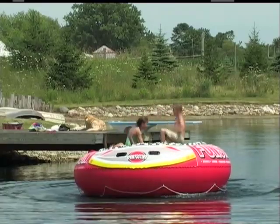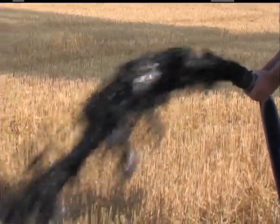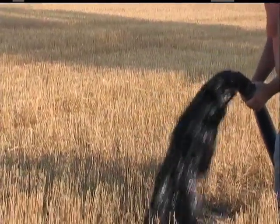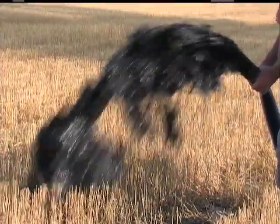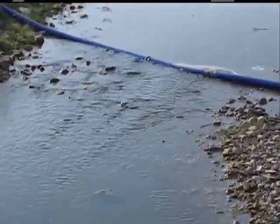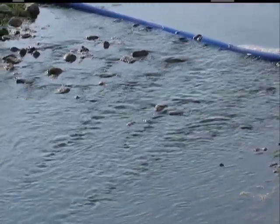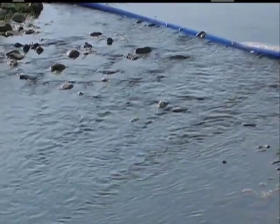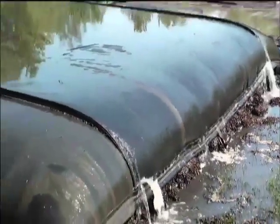SRS is one of the most environmentally friendly processes you can use to get the muck out. With an open discharge, we want it to stay away from the pond so it doesn't bring the sediment right back in, and we have to be careful it doesn't go into any waterways. On an open field, it's so liquid that it disperses over a large area and really helps the fields by getting that organic material into the ground. With the sediment containers, we set them so the water runs back into the pond, and the water coming out is virtually clear — it keeps all the bad stuff and lets the water go back.